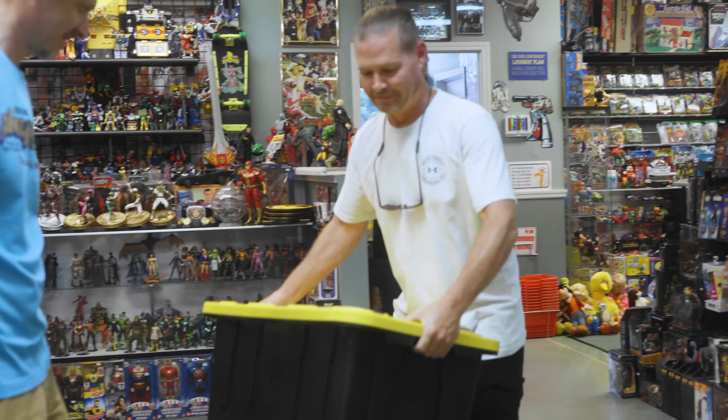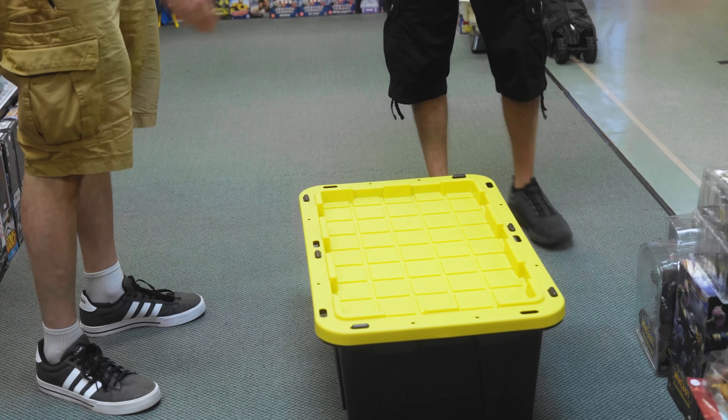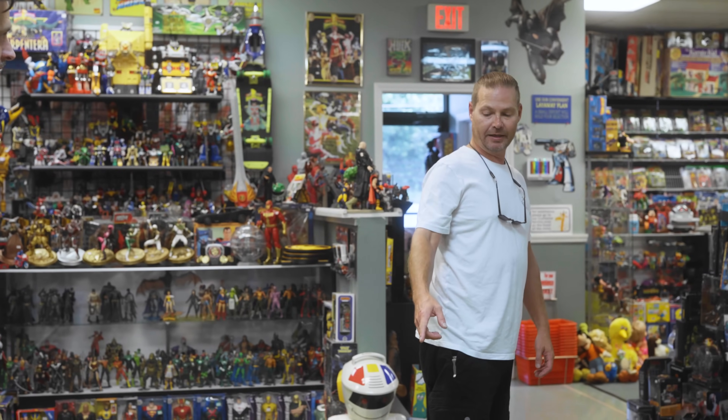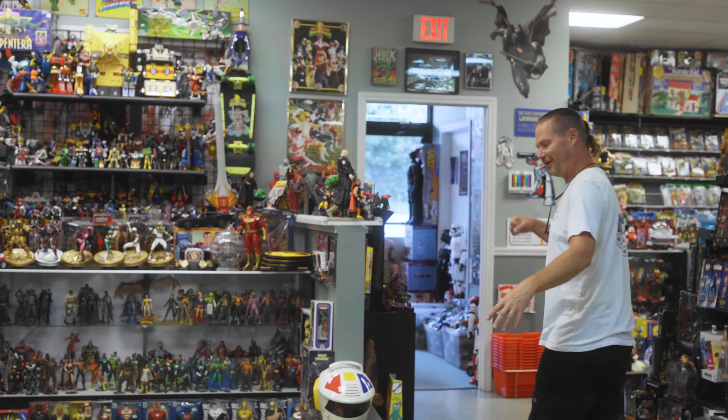Everybody's got these totes now. There's black and yellow ones — I see them all the time now. There's bigger ones too. They got some out now, sell them at Walmart. It's got the big wheels on them.